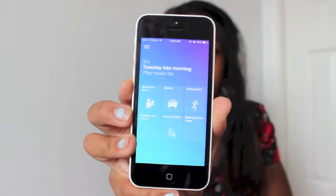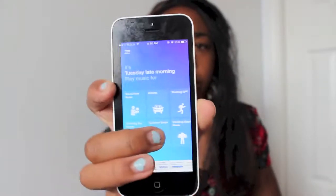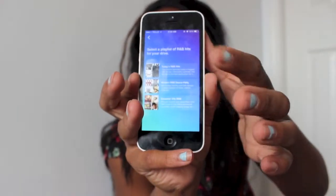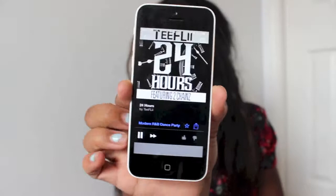Another favorite app is SongZ — you just go in and choose whatever genres or playlists you want to listen to, and it plays a custom mix. I chose Modern R&B and Dance Party. I might link a couple more songs below, but that's all of my June favorites! I can't wait to do one for July, so stay tuned — thanks for watching, bye!